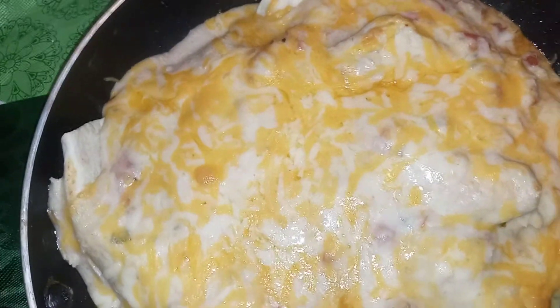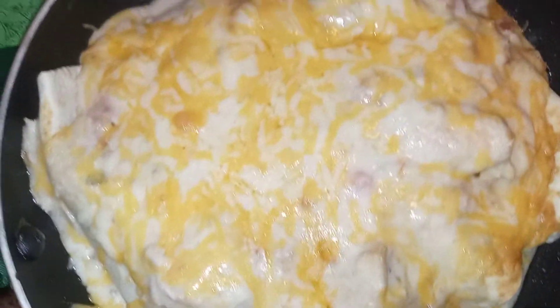Mmm, nice and cheesy. I say it's time to eat — what do you think?